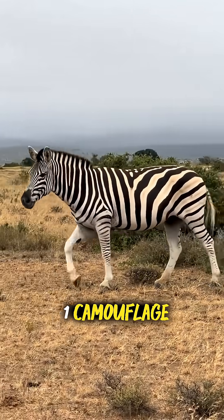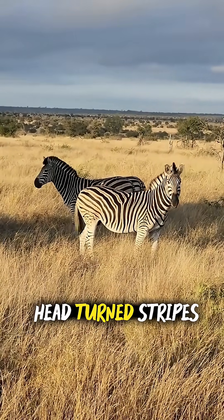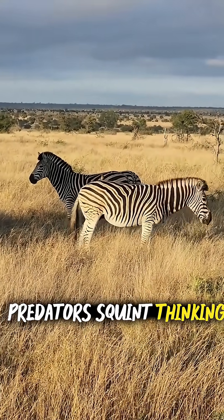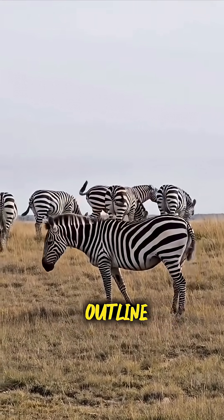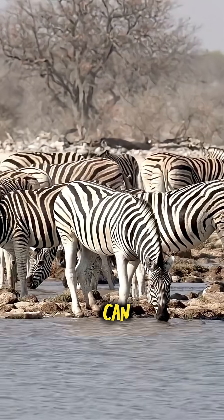1. Camouflage — the optical illusionist. Imagine a zebra chilling in tall grass, head turned, stripes blending like a barcode in nature's scanner. Predators squint, thinking: is that grass? Is that a shadow? Is that lunch? The stripes break up the zebra's outline, making it harder to spot. It's like wearing a magic cloak that says, catch me if you can.